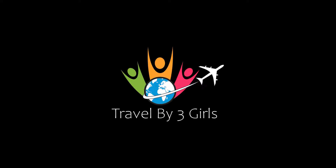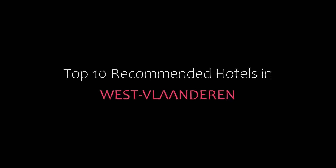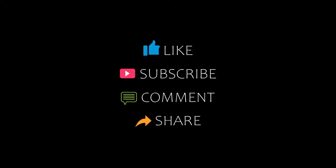Hello friends, welcome back to my channel and now you are watching top 10 recommended hotels in West London. Please subscribe to my channel and don't forget to like, share and comment. Let's start the video.